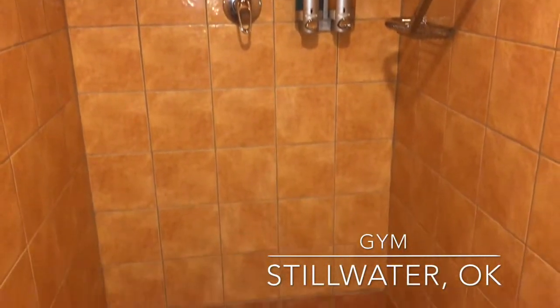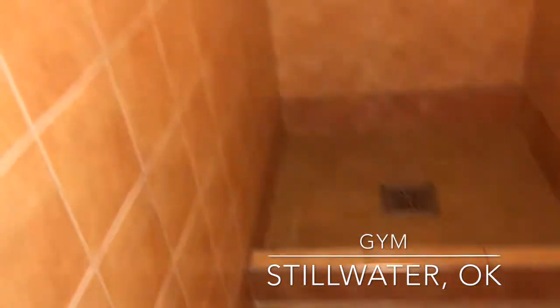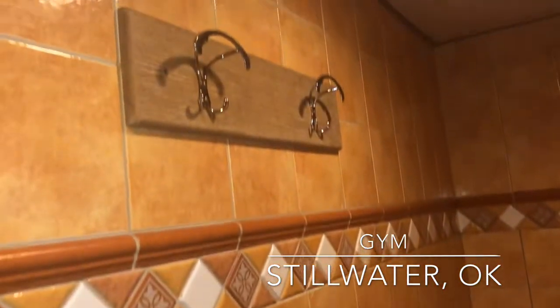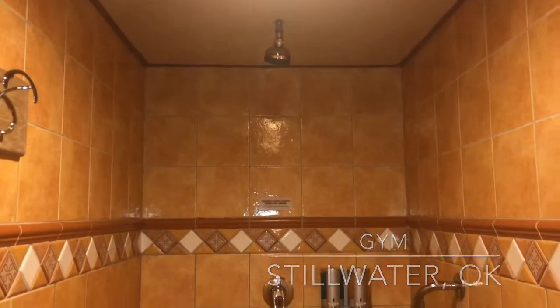I know people that have gym memberships just to be able to use the shower, and that's what I did here. This is a local gym in Stillwater, Oklahoma - you can pay five dollars to go work out and of course use the shower. Very nice and clean.